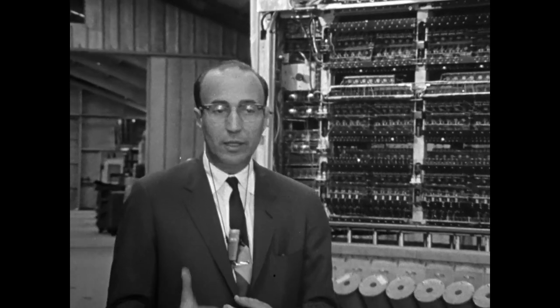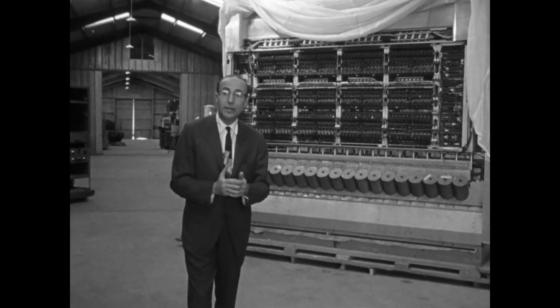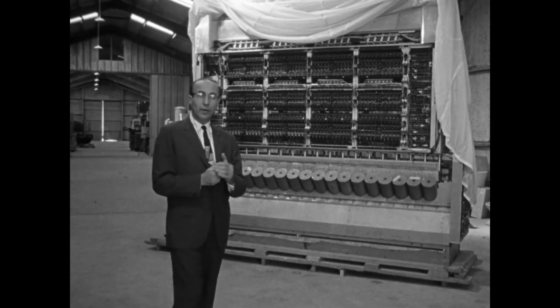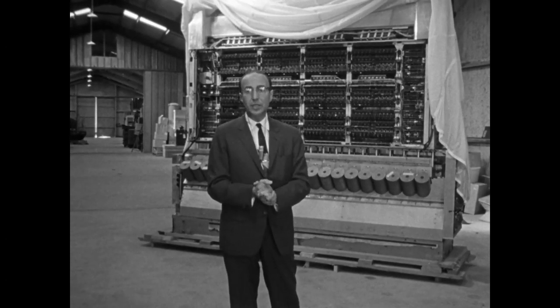This machine has the stored program concept as its major feature, and that, in fact, is the thing which makes the modern computer revolution possible. The older machines required one to clumsily perform hand pluggings of connections, which took hours, indeed days. It meant that programming was an art, in fact a very black art, and furthermore it meant that the total number of instructions one could write were comparatively small. This new concept has been carried so far today that programs are written involving tens of millions of millions of instructions, whereas in those days nobody dreamed of such complexity, but Johnny's idea made this basically possible.